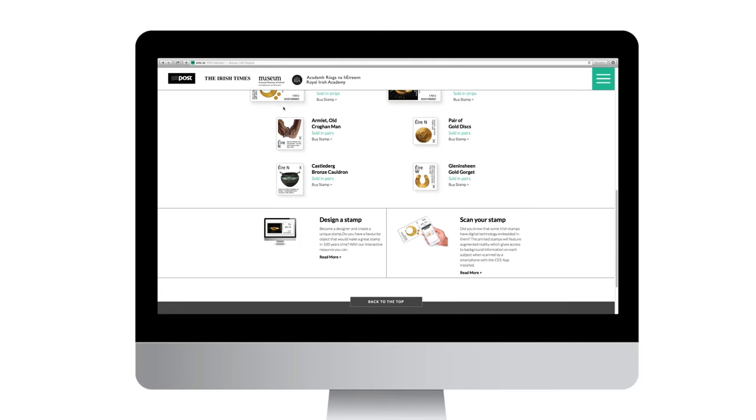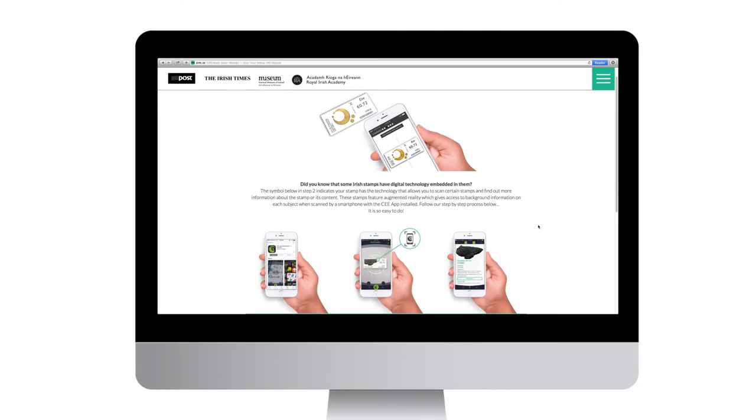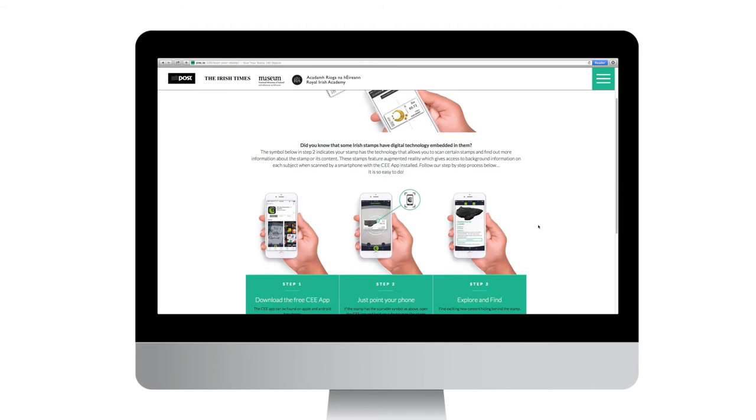Some stamps now actually have digital technology inside them, so you can download the app, scan the stamp using your phone, and that will take you to the website and to this great trove of information about these marvellous objects.